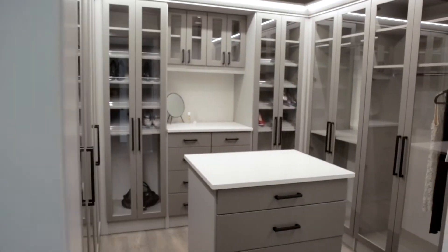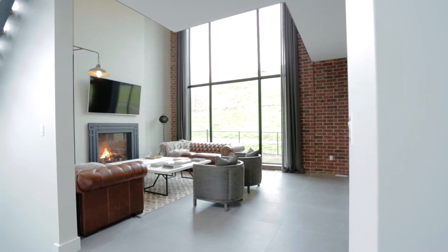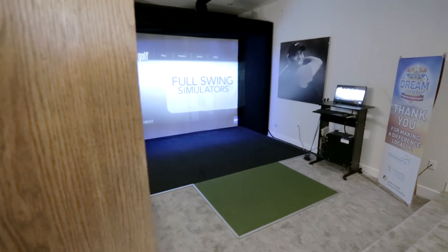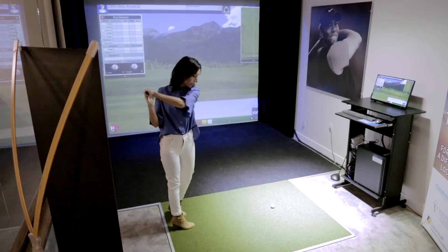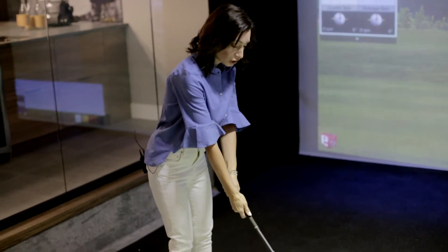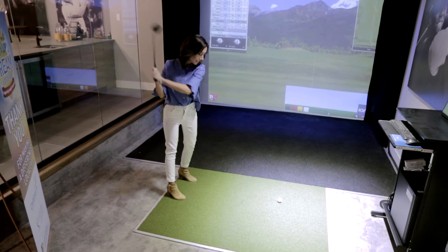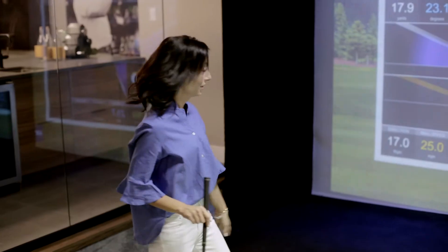One highlight of the dream home almost didn't make it — the golf simulator was lost in transit. Luckily it showed up just in time. I might need to work on my swing just a little. I'm not very good at sports, but hey, I'm just excited I hit the ball. It's not about where it goes.